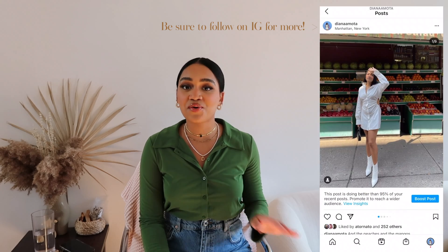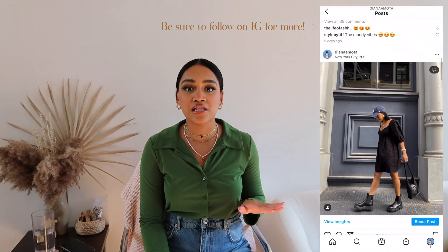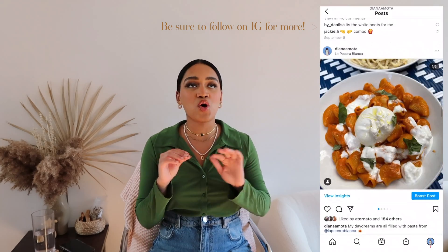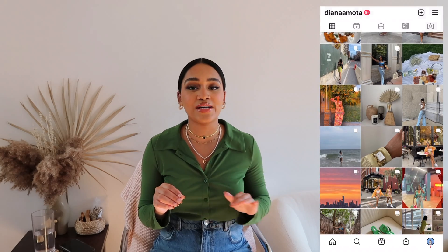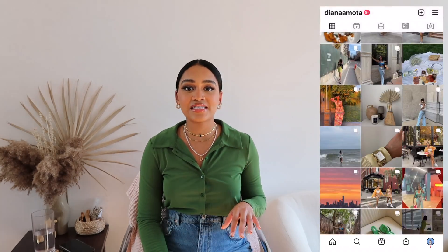Hey guys, welcome back to my channel. As you know from the title, this is going to be a Princess Polly boutique haul. They reached out to send me some items this month and I was so excited because they've quickly become one of my favorite brands. Whenever I go on their website I just want to buy the whole entire site — they always have the most unique, trendy pieces as well as classic styles, so there's definitely something for everyone.